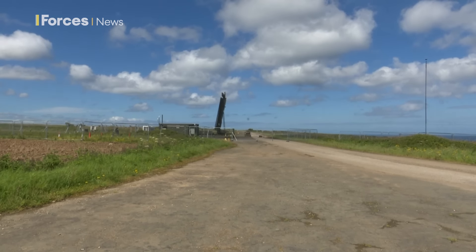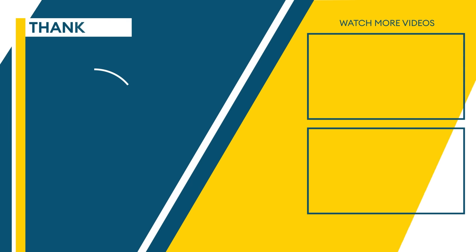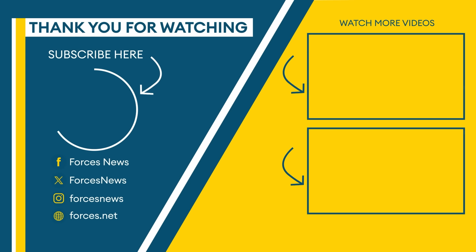Tim Cooper, Forces News, Cornwall. Thanks for watching. For more from Forces News, like and subscribe to our channel.